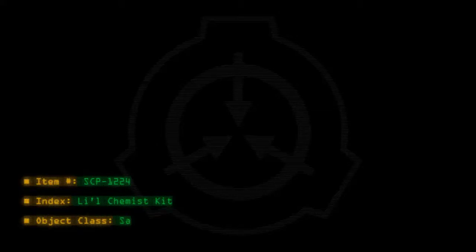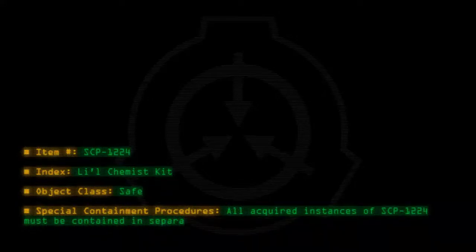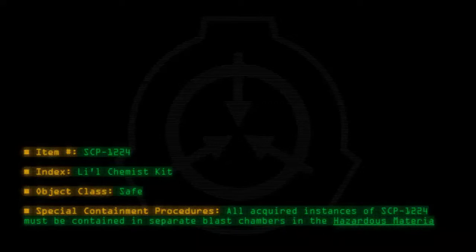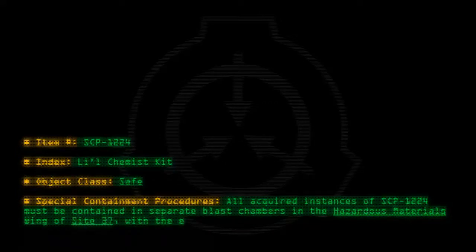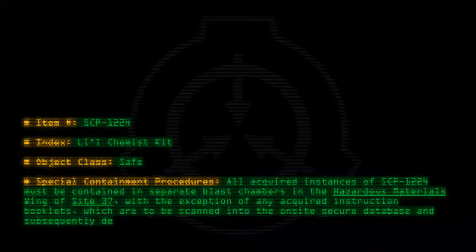Item number SCP-1224. Index: Lil Chemist Kit. Object Class: Safe. Special Containment Procedures: All acquired instances of SCP-1224 must be contained in separate blast chambers in the Hazardous Materials wing of Site-37. With the exception of any acquired instruction booklets, which are to be scanned into the on-site secure database and subsequently destroyed.